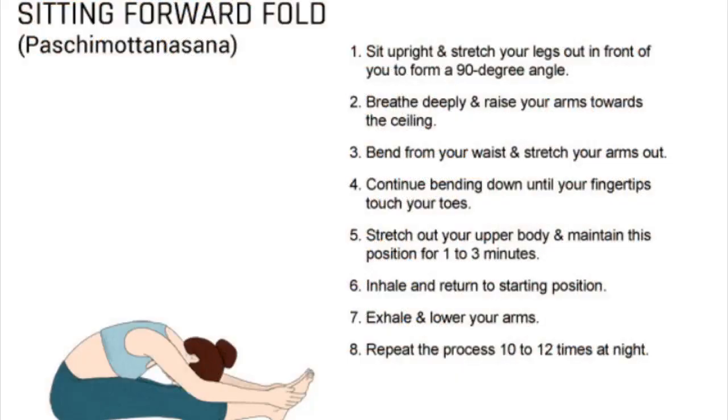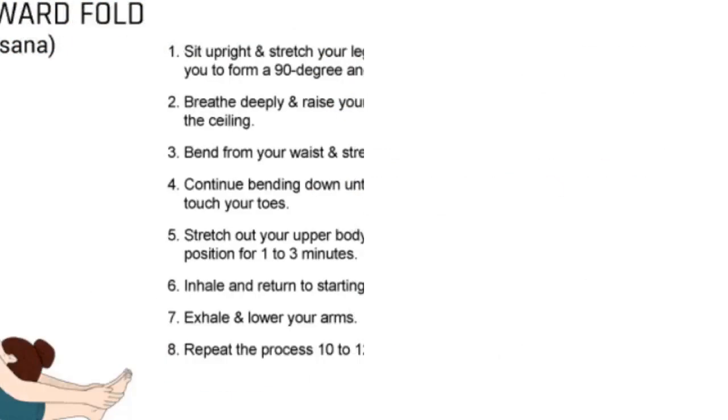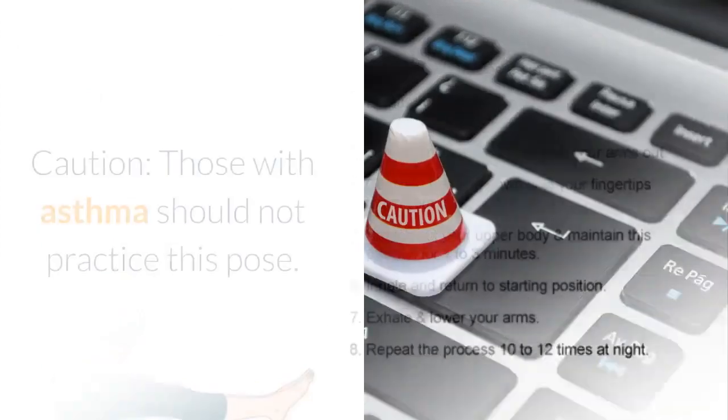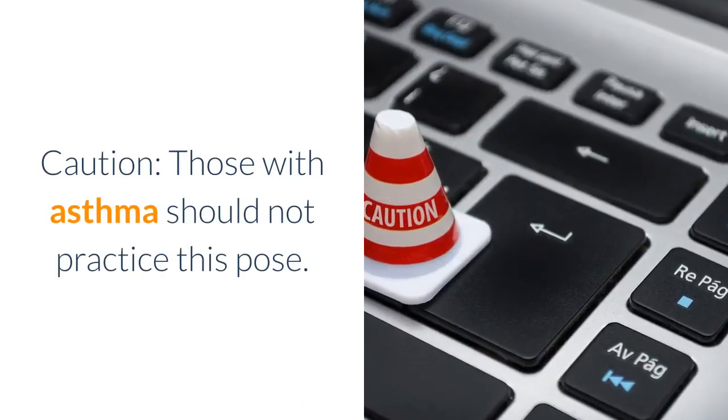9. Inhale and slowly raise your upper body back to its original position. 10. Exhale as you relax your arms. 11. Repeat the process 10 to 12 times for a restful, long night's sleep. Caution: those with asthma should not practice this pose.